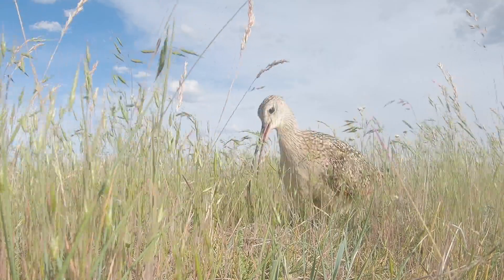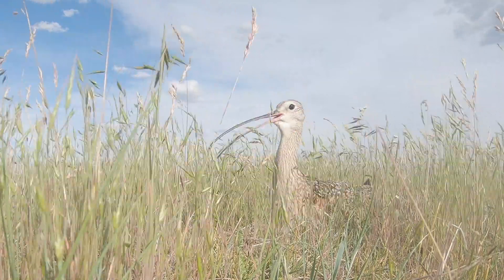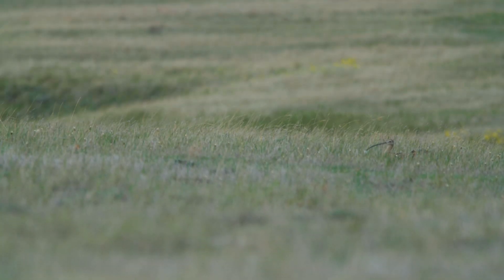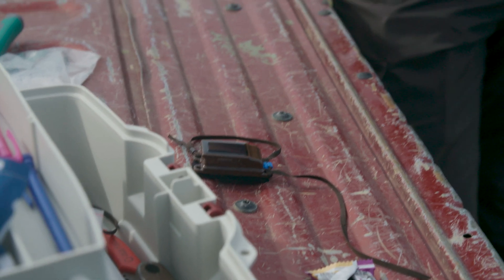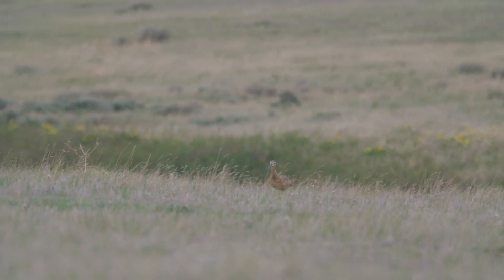We found a long-billed curlew nest out here. Checked on it this morning and watched the female come on and sit down on the nest around 7:30. We're going to drop a mist net over the top of her and then fit a solar-powered GPS backpack that's going to stay with her and tell us how she moves around this landscape during the breeding season, where she spends the winter, and where she stops over during migration.